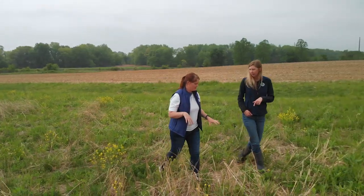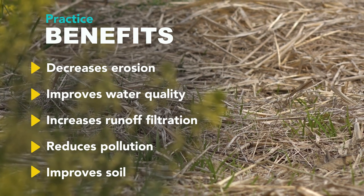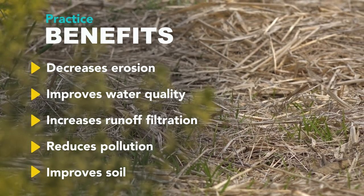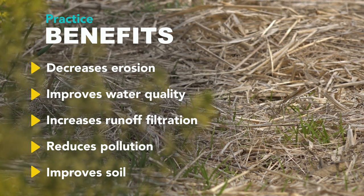The grass waterway provided multiple environmental benefits, increasing filtration of surface water runoff and reducing non-point source pollution to enhance water quality downstream.